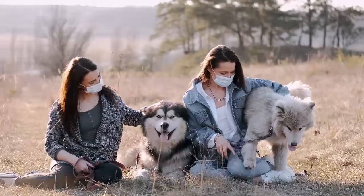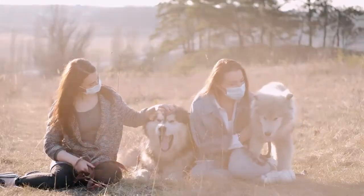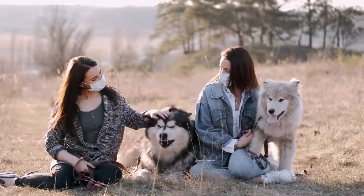They have a thick coat that protects them from the cold, and they have small ears that can close when it gets too cold. This breed can be used for racing, guarding, and hunting.